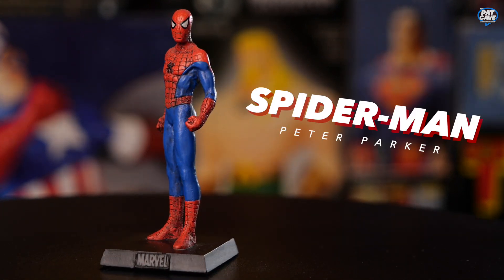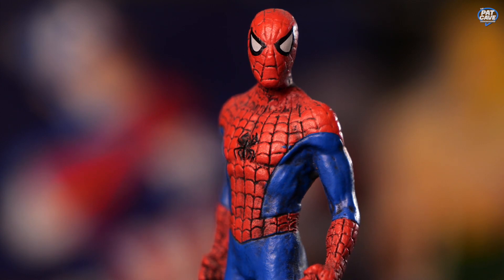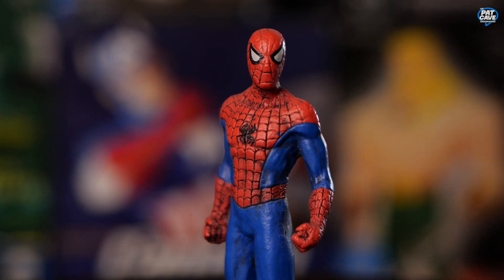One of the most iconic superheroes ever — Spider-Man. We've got Peter Parker Spider-Man. Not much going on with the pose here, just a closed fist. Not as heavy as the rest of them, but there's not really much to Peter Parker — just kind of a straight up-and-down body, no cape, no helmets, no weapons. There it is: your friendly neighborhood Spider-Man.